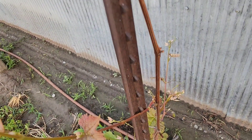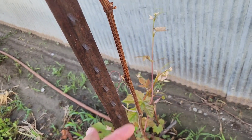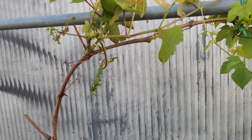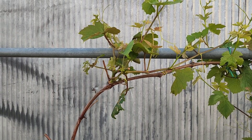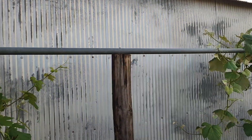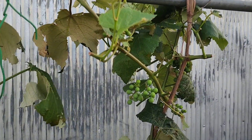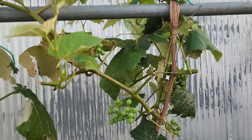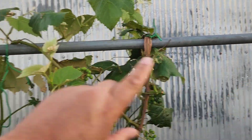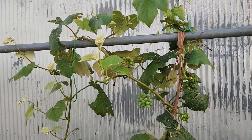I'll show you down here because this one needs to go — if you just barely move that, see, it comes right off. So we don't want to do that with these up here. We'll let them get a little more woody before we start training them around. But the Concord down here is already showing some grapes, and we'll run a cane this way and that way and it'll be real nice.